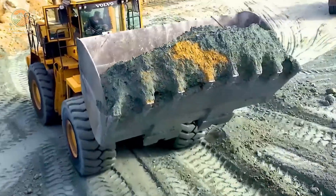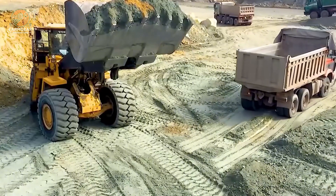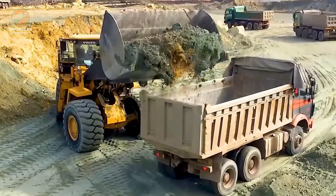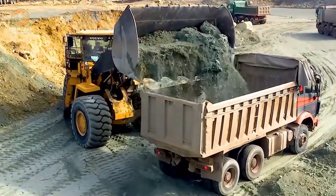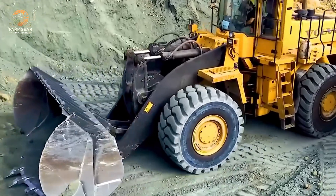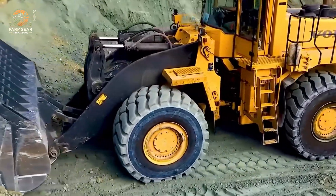The Volvo L330E Wheel Loader stands for outstanding performance and unwavering reliability in the mining and construction sectors. It boasts a powerful engine that generates considerable traction, enabling it to load goods quickly and efficiently.